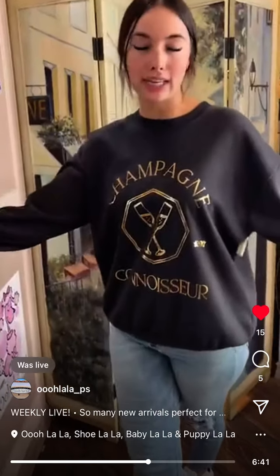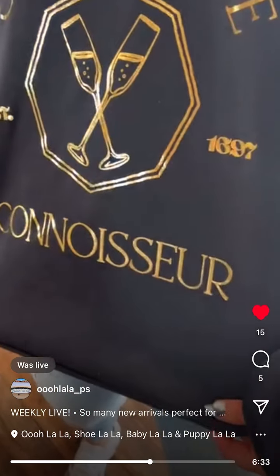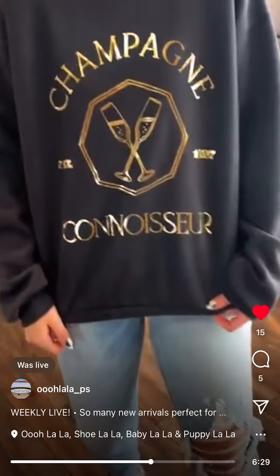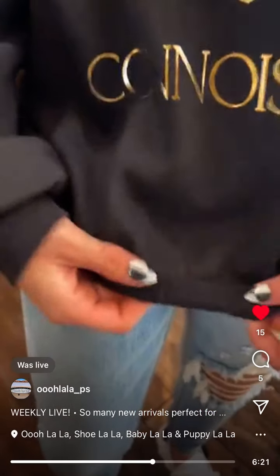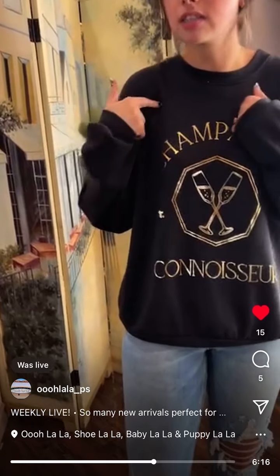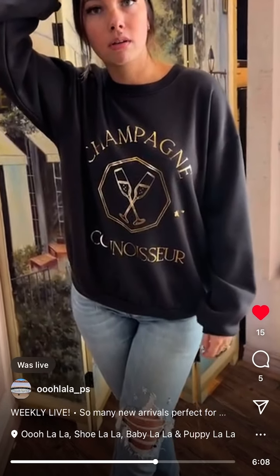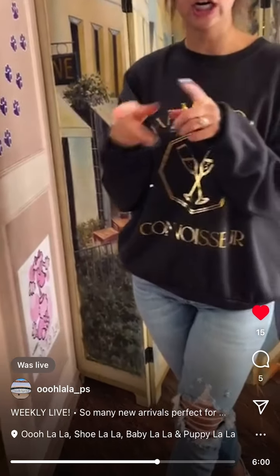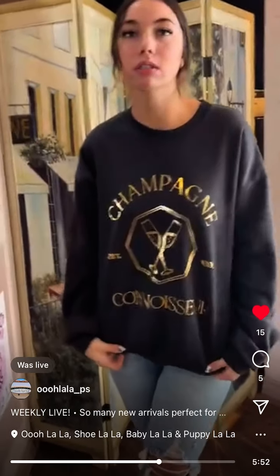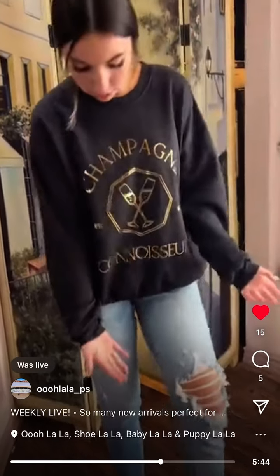My favorite sweatshirt that I'm showing today — I'm obsessed with this. Gold champagne connoisseur graphic of the champagne. Also fleece inside, super cozy. This is a small — combo sizes: small medium, and then large extra large. Both this one and the smiley face sweater I showed earlier come in small medium and large extra large. $79. Super comfy — I kind of like the oversized look. I'd probably wear it with leggings or skinny jeans.